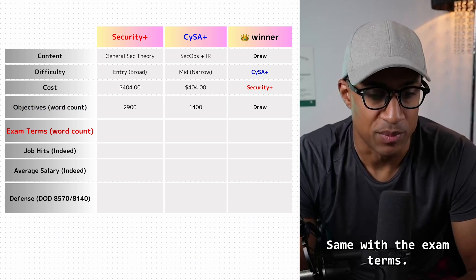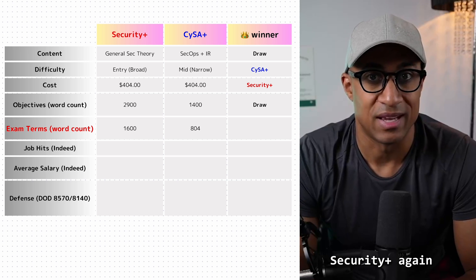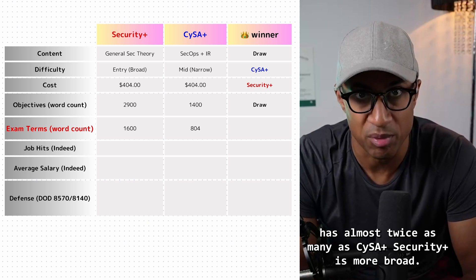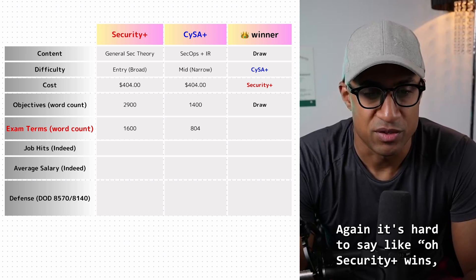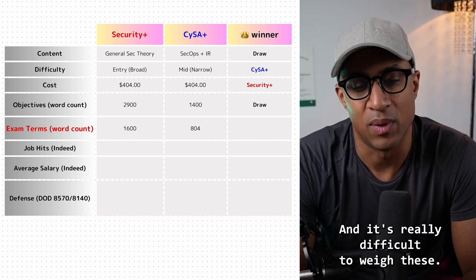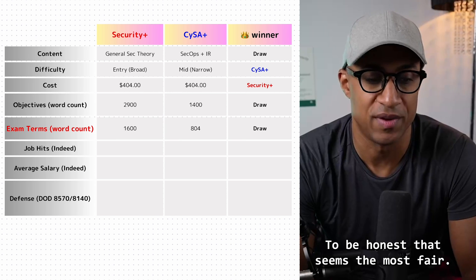Same with the exam terms — these are the terms you need to know for the exam. Security Plus has almost twice as many as CySA Plus, because Security Plus is more broad and CySA Plus is more narrow. Again, it's hard to say Security Plus wins just because there are more terms, since CySA Plus is more difficult and harder to weigh. So I'm giving these both a draw.